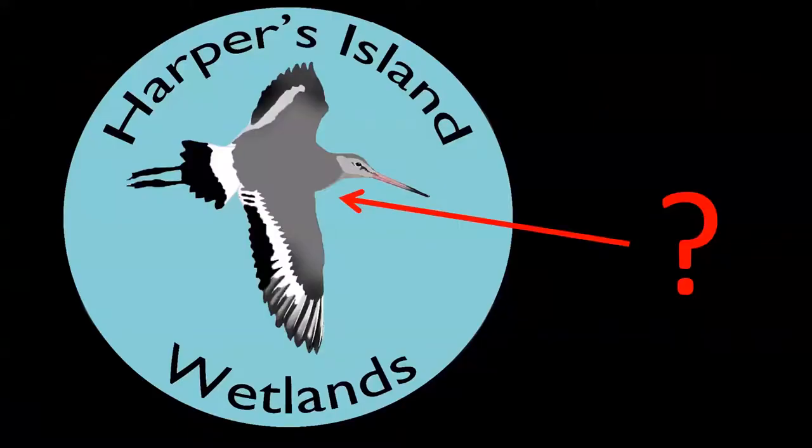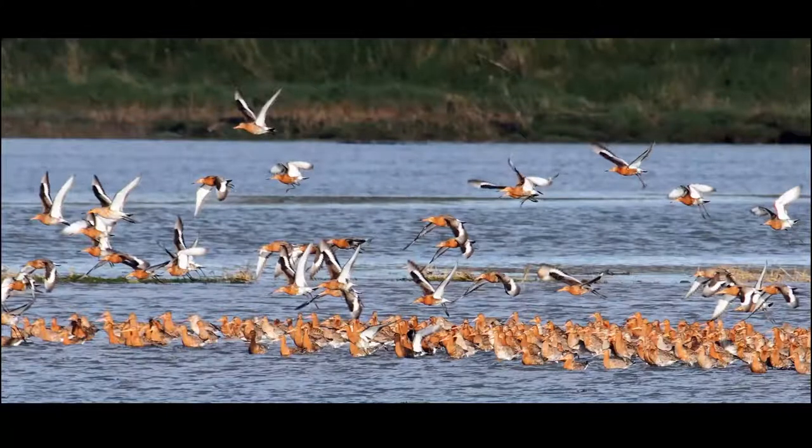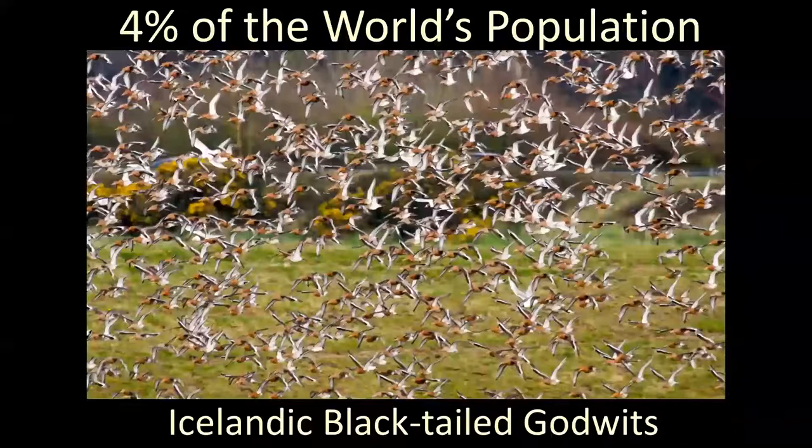The emblem for Harpers Island Wetlands has a bird on it — the black-tailed godwit. Here it is in winter plumage. You can see the black tail on it. Because of this bird, we have Harpers Island Wetlands Nature Reserve, and that is why it is on our logo. They come here in huge numbers, particularly in March and April. They gather in big numbers in the Harpers Island area, changing from grey winter plumage to beautiful rusty breeding plumage. We have counted as much as 4% of the entire world population of the Icelandic black-tailed godwit in Harpers Island.